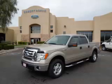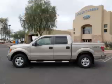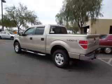This is a 2009 Ford F-150 XLT. This Ford has just 55,000 miles and a 5.4 liter V8 engine.